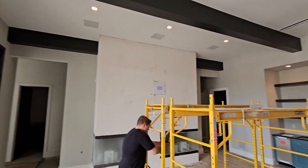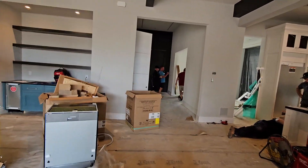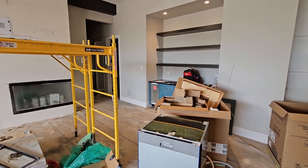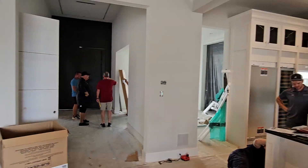We got our 7.1 surround sound installed — Origin Acoustics D109s throughout. We've got JL Audio, two 8-inch subwoofers, F108s. We got a touch panel still to go in. We'll wait until the last week to put those in so they don't walk away.